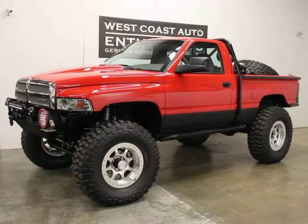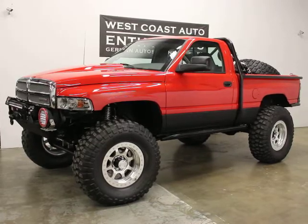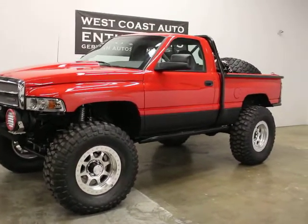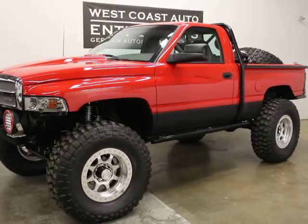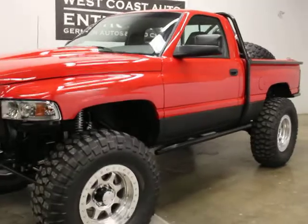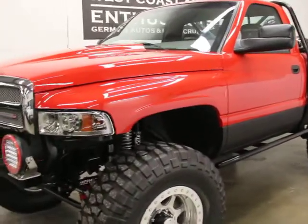It's a customer of ours. It was featured in Peterson's Off-Road Magazine — I think it was February of 2018 — where they documented a trip, a jeep trip that he took with a bunch of jeep guys down to Moab. The jeep guys let him go in there. I think it was a jamboree.